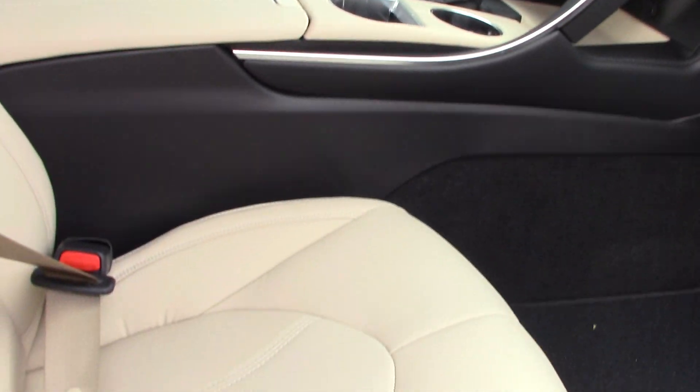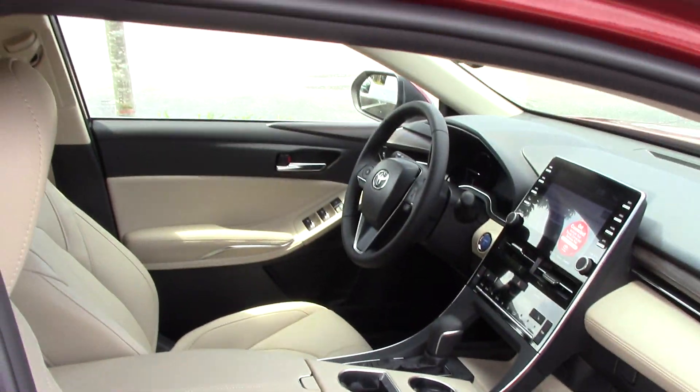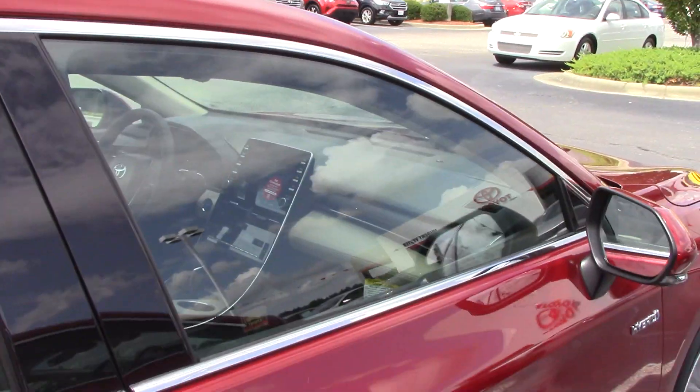It does have full leather there for you as well. Those seats are a beige color and are heated as well.